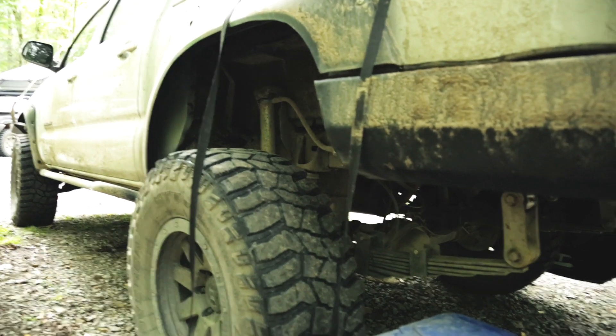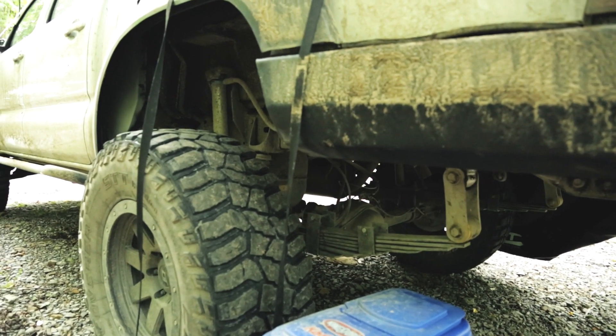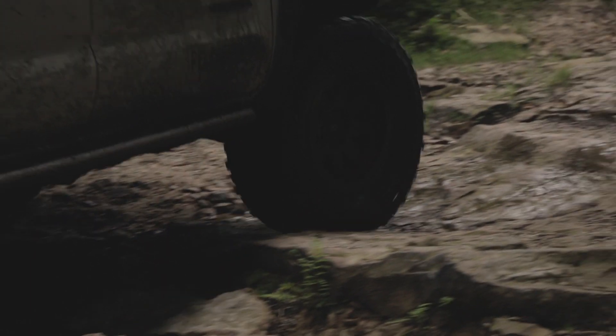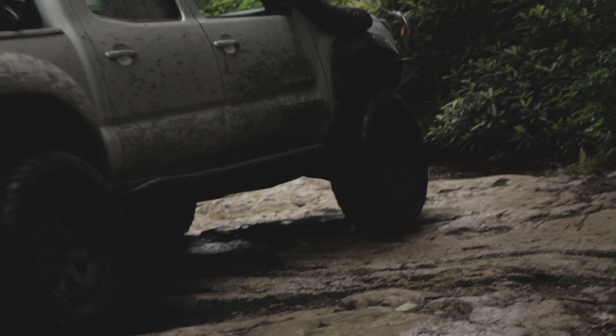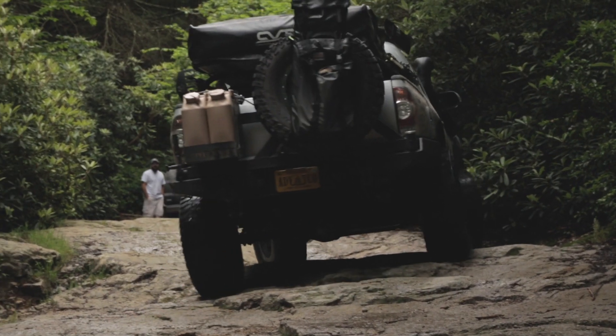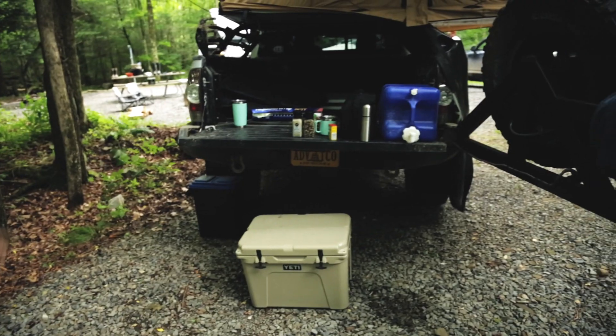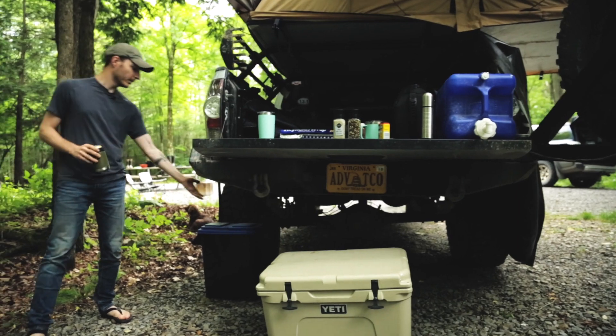The back suspension is set up with Old Man Emu heavy-duty leaf springs, and it's got King coilovers with the remote reservoirs. Got a shackle drop there, so we can get about a three-inch lift in the back, and it clears 35s just fine.